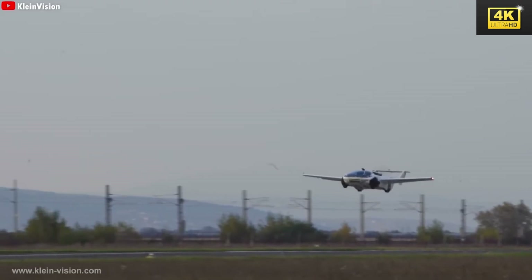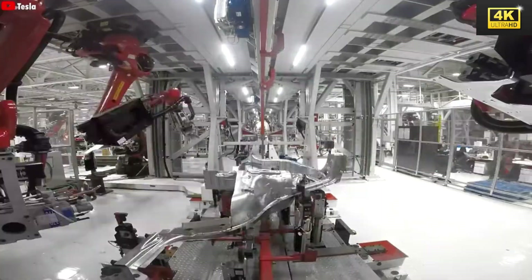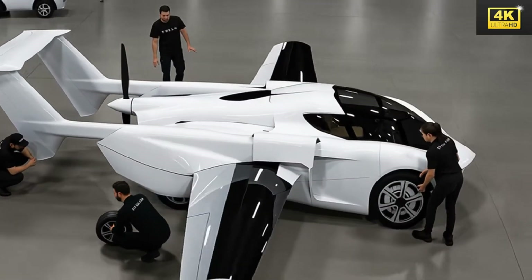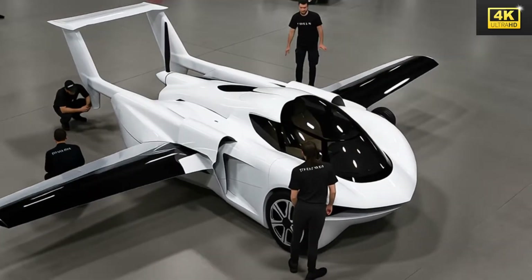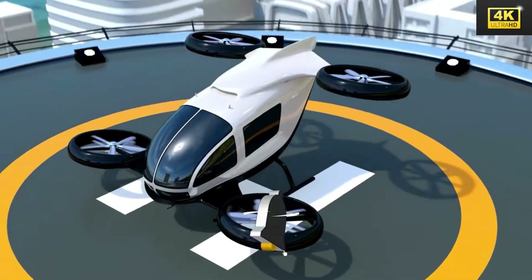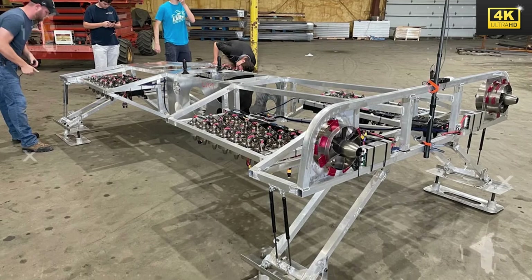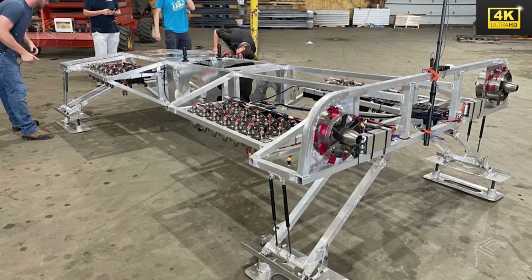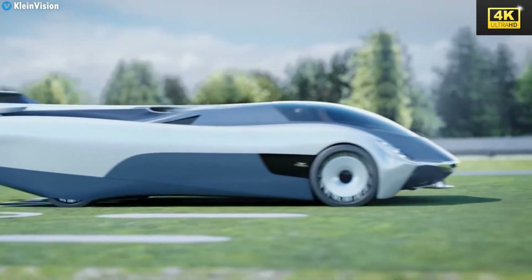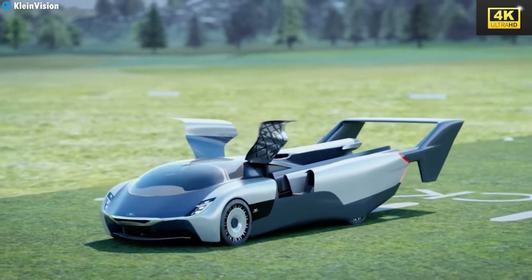Tesla's ambitions for its electric flying car encompass the aim to revolutionize air transport through the deployment of a fully electric motor, presenting both opportunities and challenges in balancing battery capacity against weight. The Tesla flying car exhibits a lightweight design coupled with a unique transformation process, facilitating seamless transitions between driving and flying modes, which significantly enhances its operational performance.